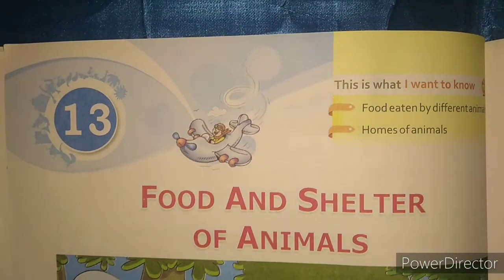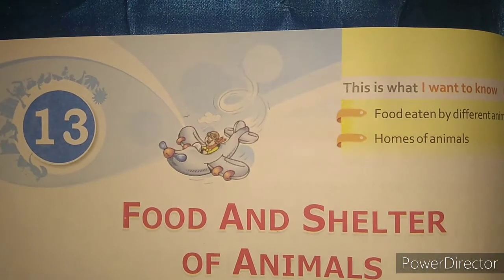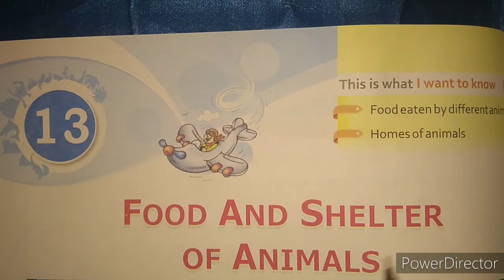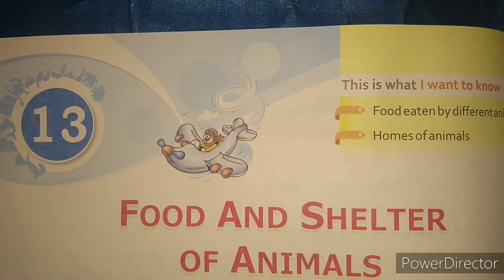Hello children, I am Mrs. Massey and today we are going to continue chapter 13, Food and Shelter of Animals. As we have learned in the previous video, children,